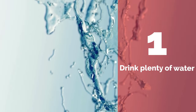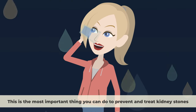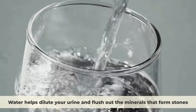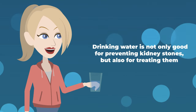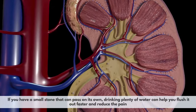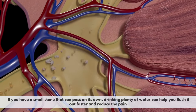Number 1: Drink plenty of water. This is the most important thing you can do to prevent and treat kidney stones. Water helps dilute your urine and flush out the minerals that form stones. Drinking water is not only good for preventing kidney stones, but also for treating them. If you have a small stone that can pass on its own, drinking plenty of water can help you flush it out faster and reduce the pain.